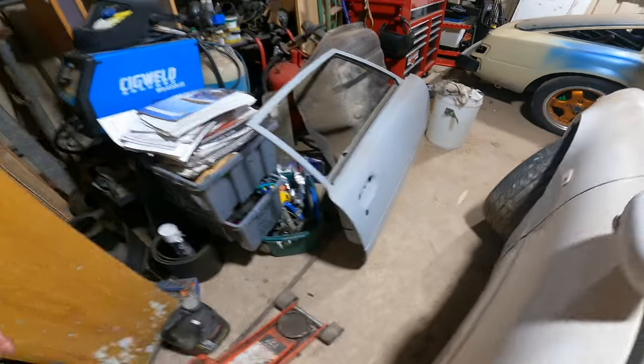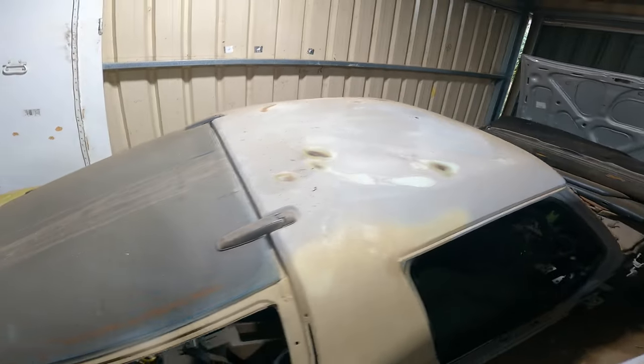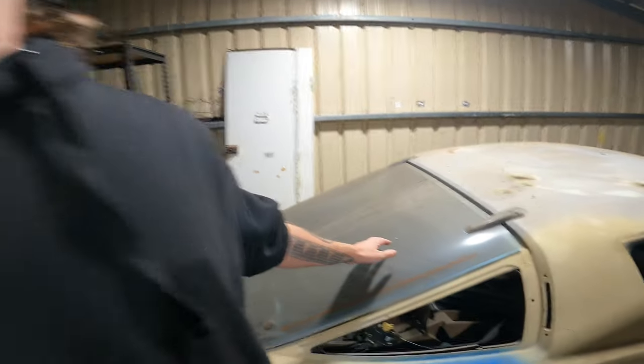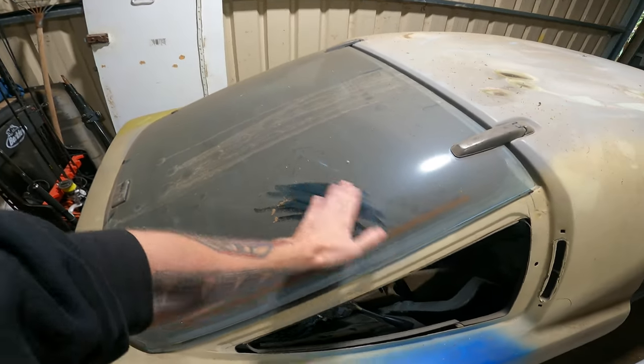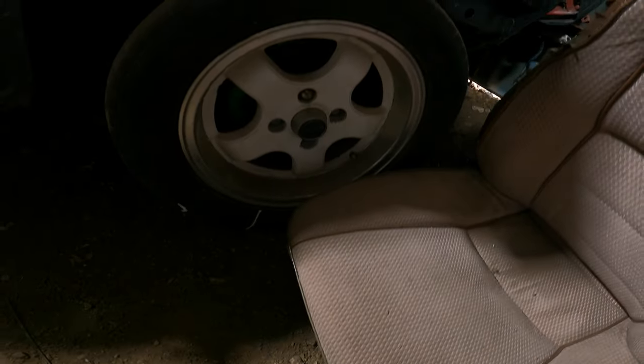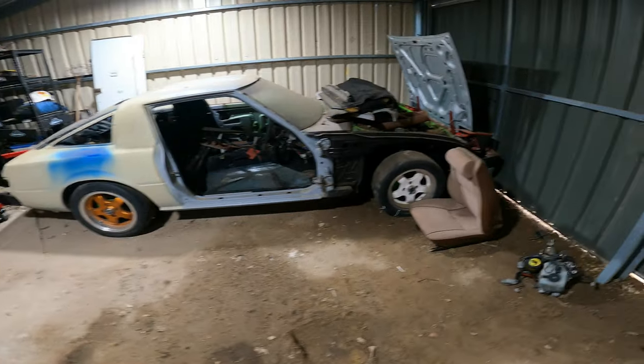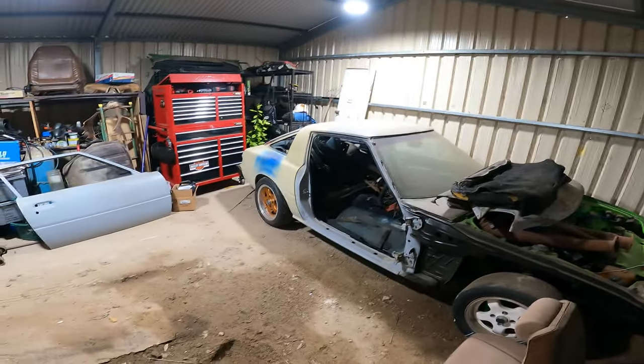Here we go - that looks very Mazda-y. I've got to clean this barn find dust off, it's worth too much money. Cool wheels. 12a. Sick - this is what dreams are made of, kids.